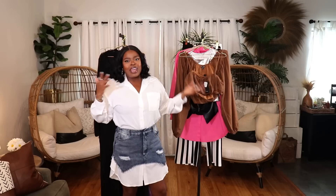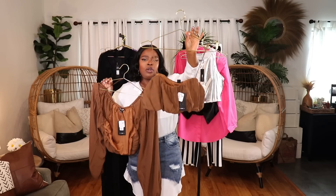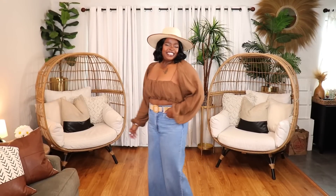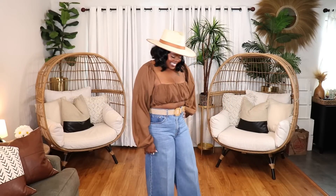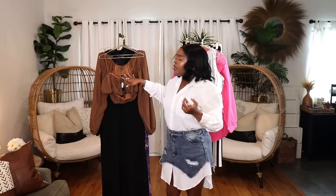Moving on to the casual rack — first is a really cute two-piece set in chocolate brown: a bunched-up crop top and a little shrug that comes with it, in size extra large. Perfect to style with flowy pants, jeans, or cut-off shorts. Great for vacation, a date, or girls' day out — shows a little midriff, very sexy. It came in a couple of other colors too. Love this set!